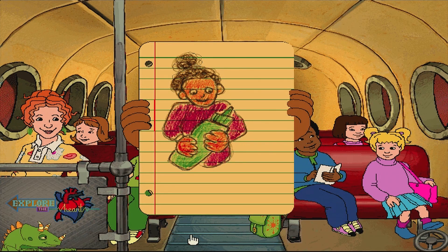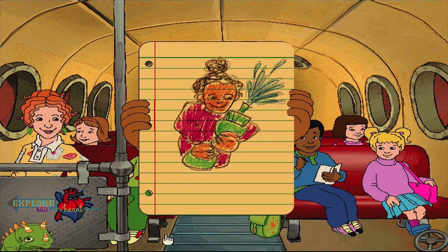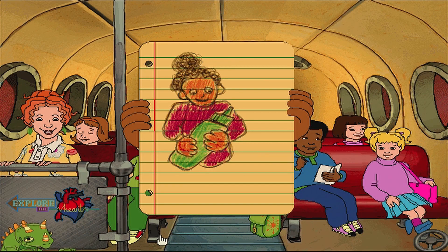When the walls of the heart squeeze together, they pump out blood — just the way you can squeeze water out of a plastic bottle.